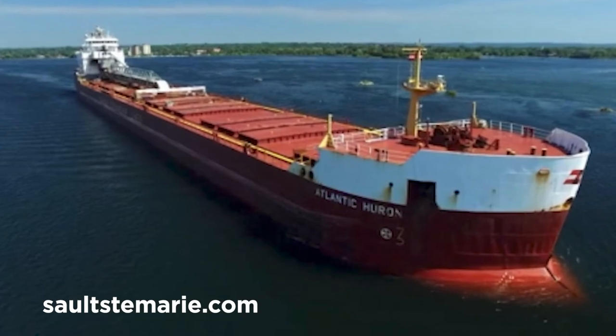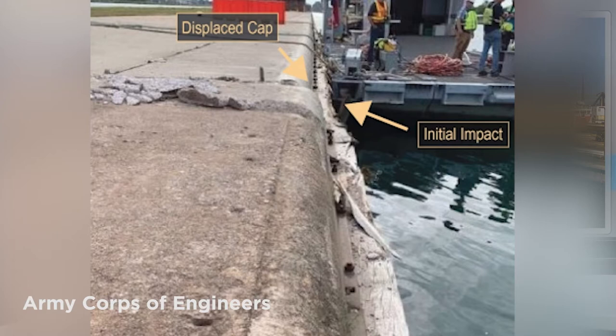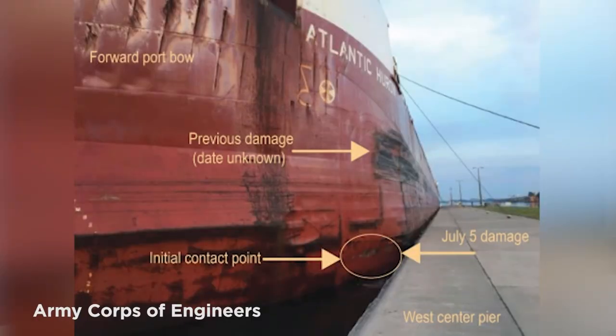The vessel was moored, but the Atlantic Huron suffered more than $1.6 million in damage and the pier sustained about $573,000 in damage. The NTSB investigation found that the crash was caused by a maintenance error and the incorrect installation of a single set screw.